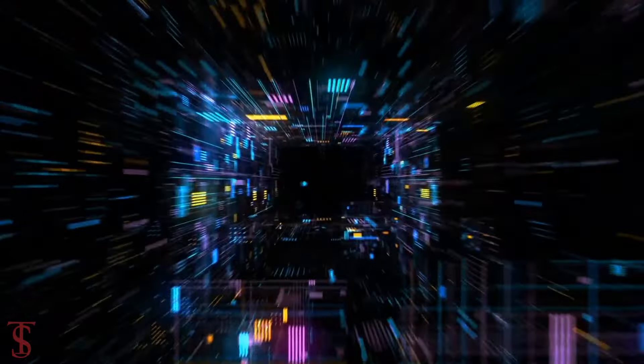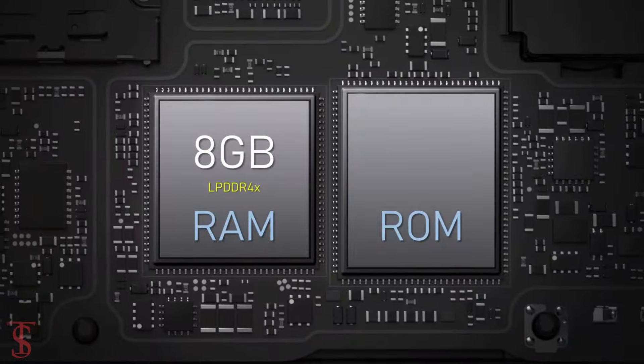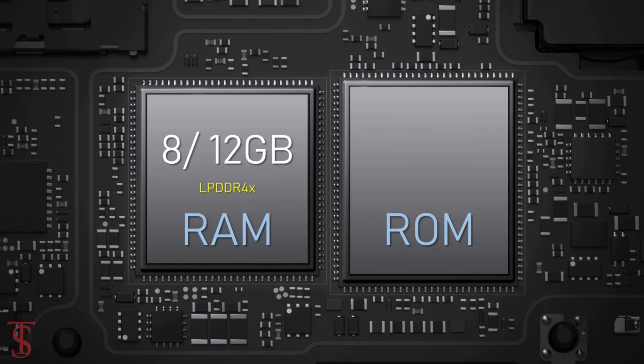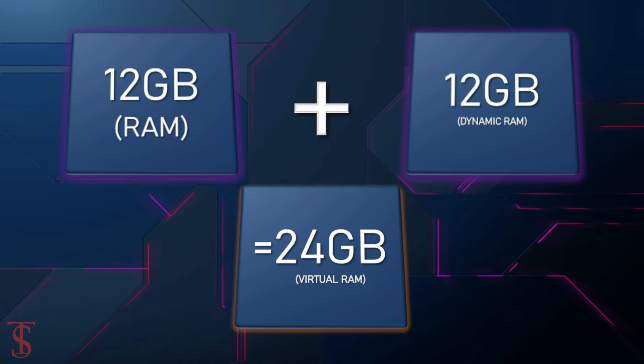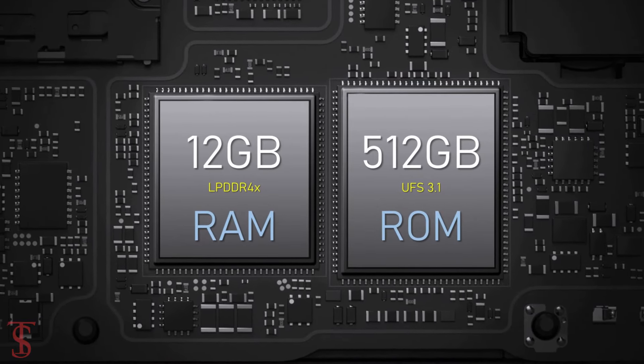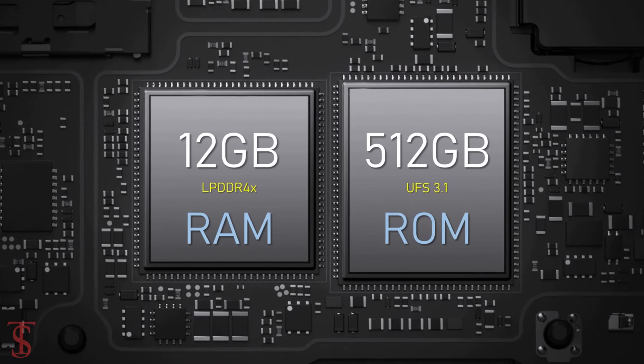In terms of storage, the smartphone packs 8 or 12GB of LPDDR4X RAM that can be extended up to another 12GB using internal storage, and it has 256 or 512GB of UFS 3.1 storage.